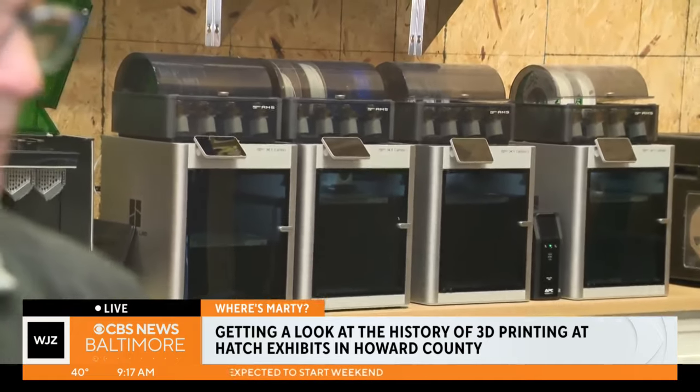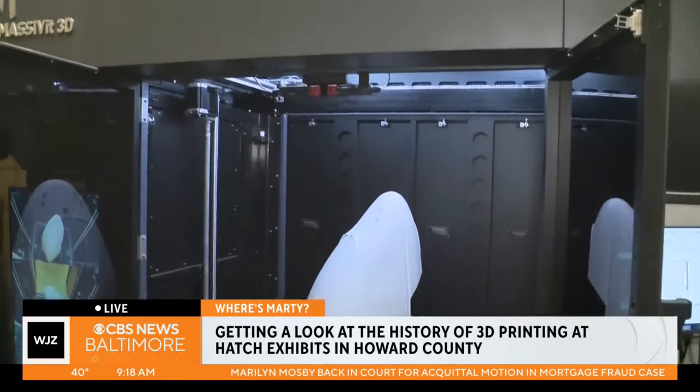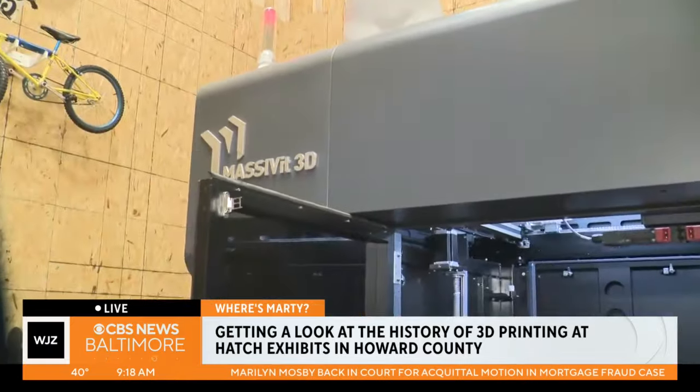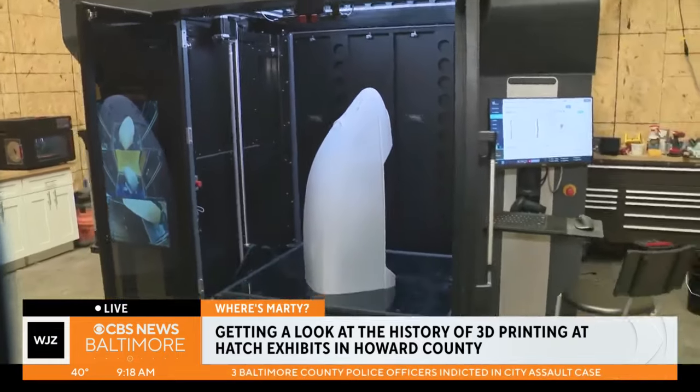Your business does a lot more than 3D printing, which we'll get to next half hour. But the showstopper — here it is right there. Do you have a nickname for that real quick? For the machine itself? Just the mass of it, because it makes some really massive things. From Elkridge Live this morning, we're back to TV Hill.